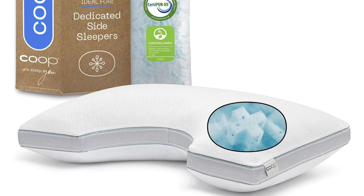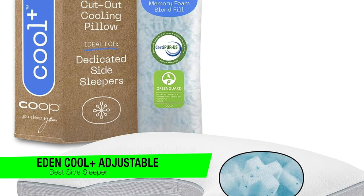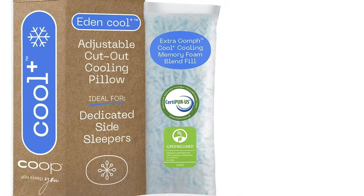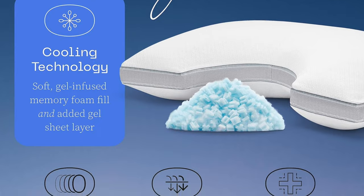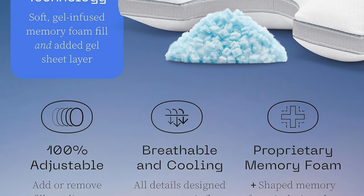The first one on the list is my personal favorite — this is the Edencool adjustable cutout pillow. This isn't just your average pillow; it's like the James Bond of pillows, minus the tuxedo and car chases. If night sweats are turning your bed into a tropical rainforest and you're a side sleeper, this pillow might just be your new best friend.